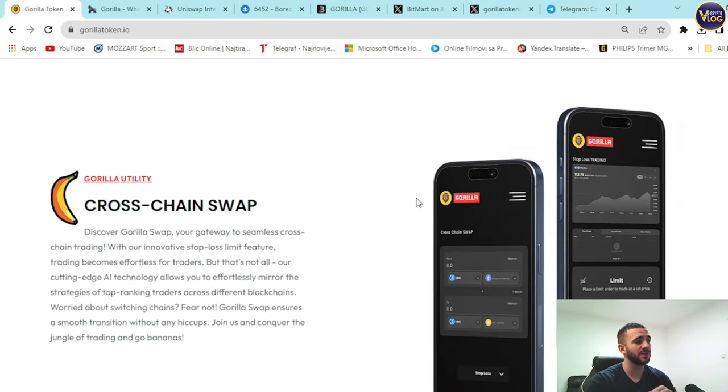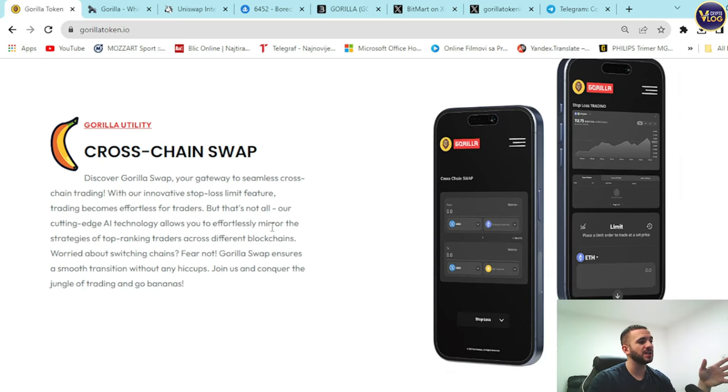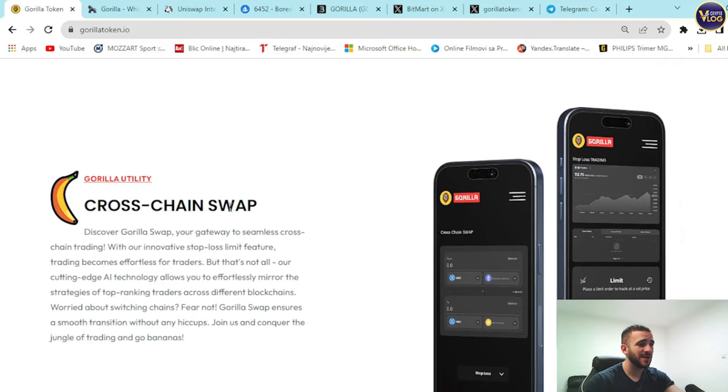Another huge utility is the cross-chain swap. Gorilla Swap is your gateway to seamless cross-chain trading, with an innovative stop-loss limit feature that makes trading effortless. Cutting-edge AI technology lets you mirror the strategies of top-ranking traders across different blockchains. Gorilla Swap ensures a smooth chain transition without any hiccups. This could be an amazing competitor to SushiSwap and Uniswap, and the built-in stop-loss limit and copy trading function could be a game changer in the trading world.